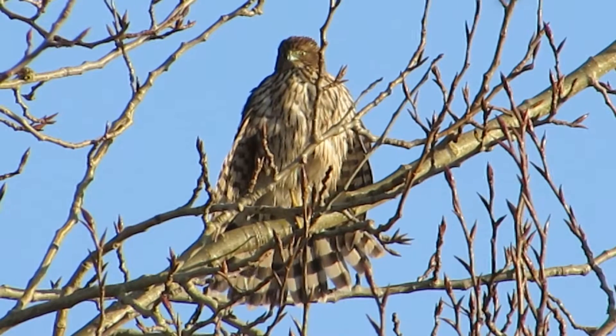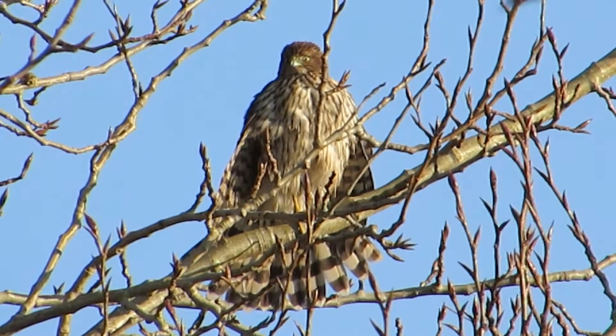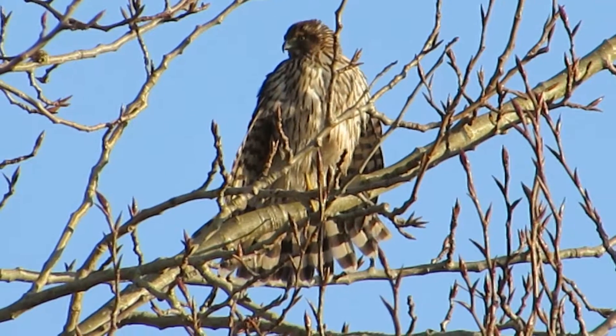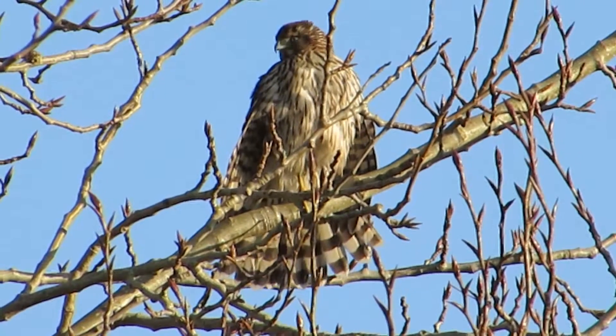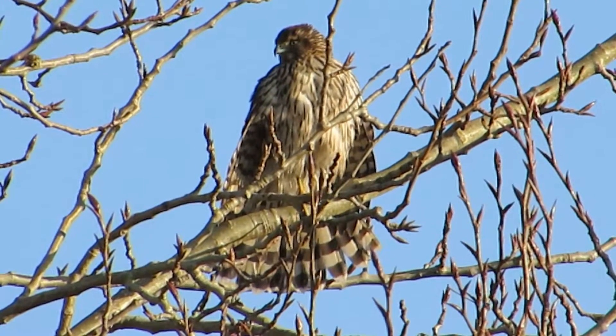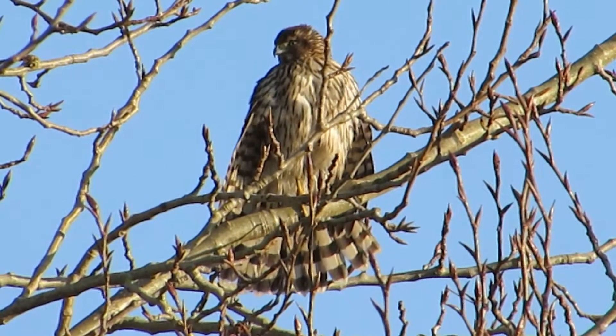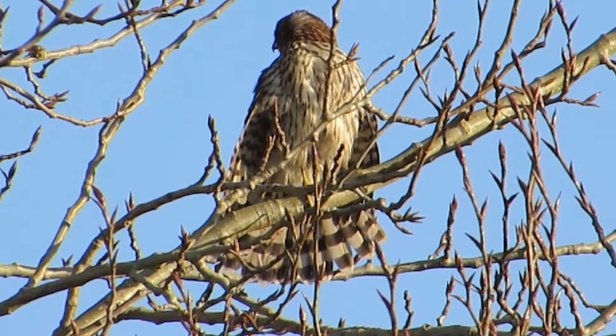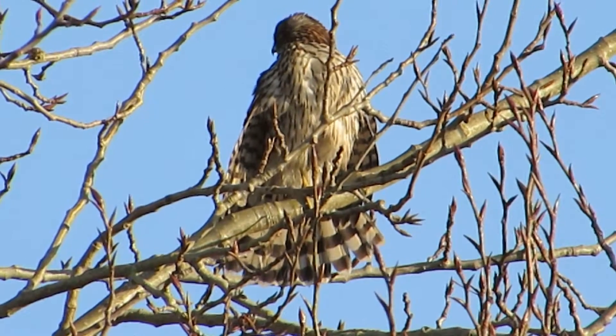His tail feathers are in good shape — I don't see any broken ones. He's taking good care of himself. Picked a pretty good perch for us — we can get him from the front side here, and our lighting appears to be pretty good. Little profile, inside of his face there. He's looking over his back — he watches every direction.